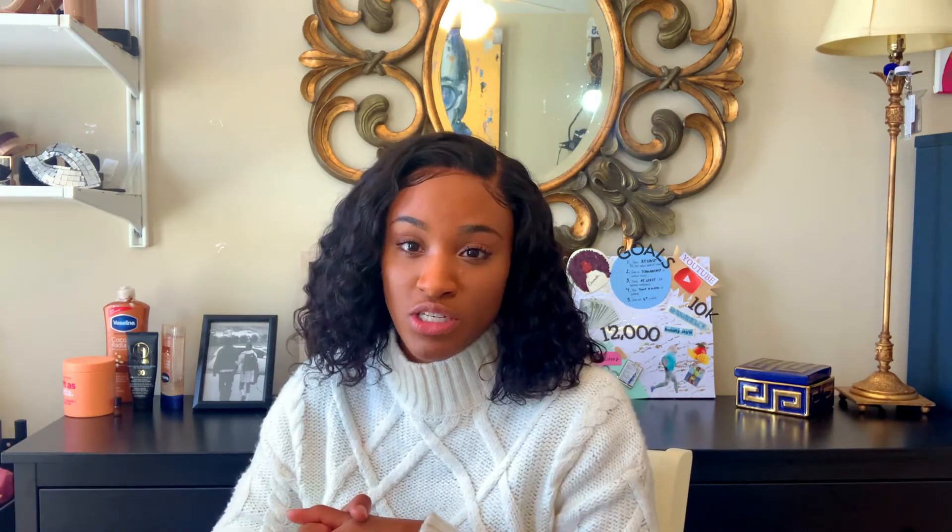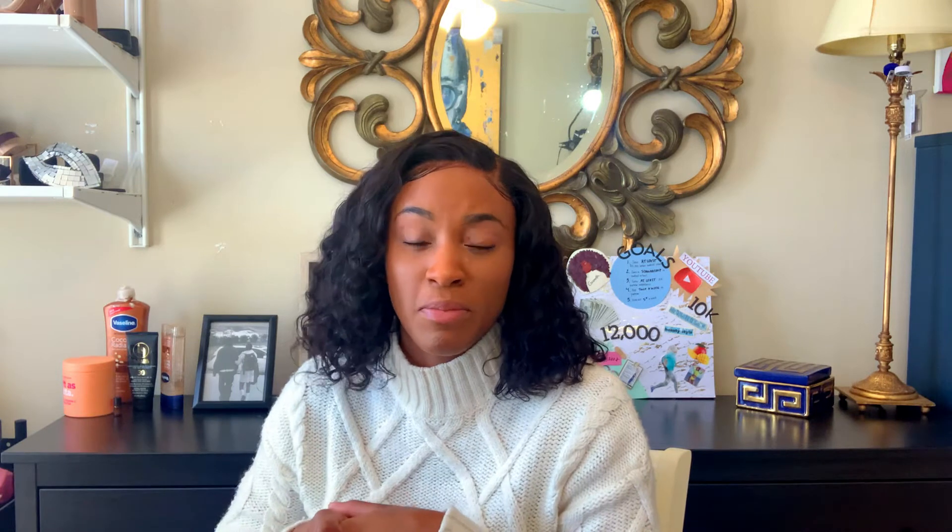If this sounds like something you're interested in, or if you know someone that could benefit from this, please keep watching. Don't forget to like, comment, and subscribe. I thank you guys for all my new subscribers — it never goes unnoticed. But back to Pixarize.